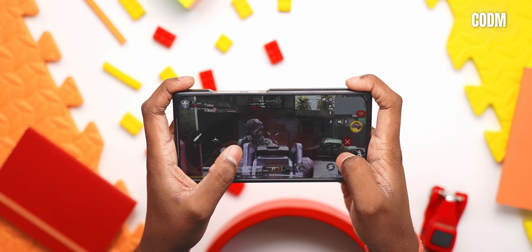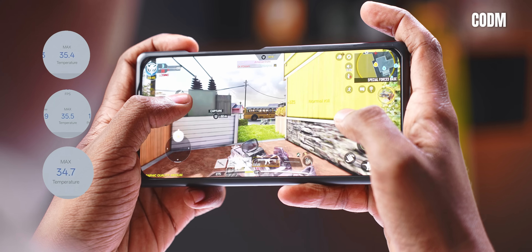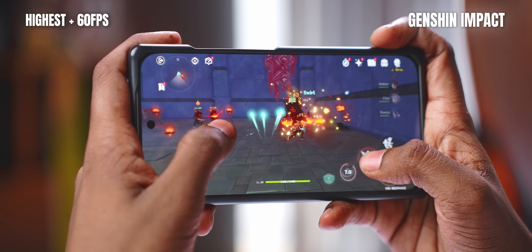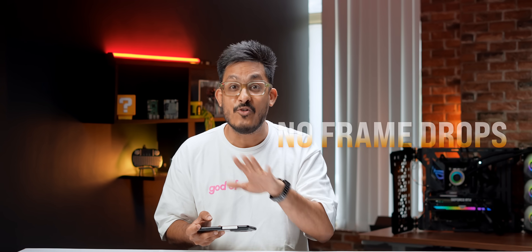I also played COD Mobile in the Ultra 120fps setting, and again the average FPS was 120 in all three matches. The temperatures were also well in control. Finally, in Genshin Impact, I played it at the highest settings plus 60fps, and I actually got 60fps throughout my gameplay. Even when I was in intense fights, there were no lags, no stutters, and no frame drops at all.